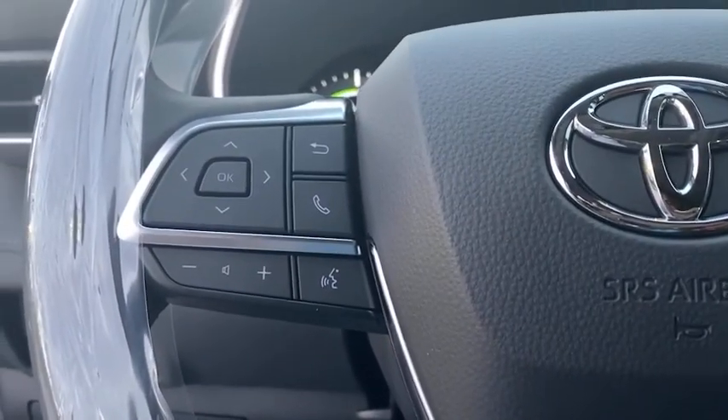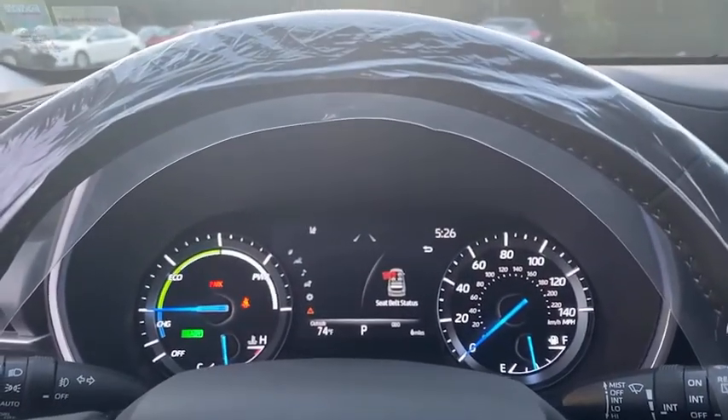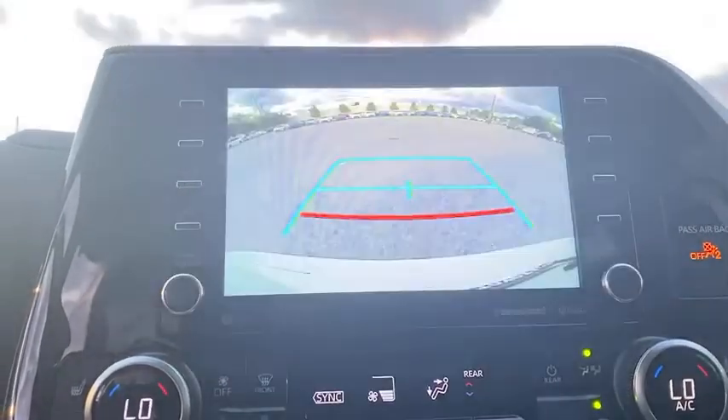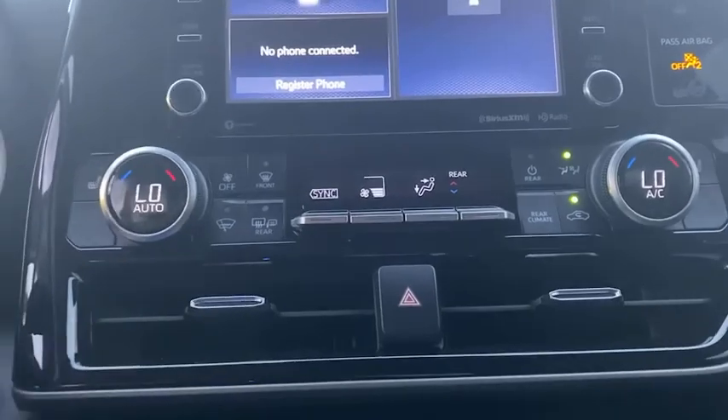Trip computer, power windows, rear window defroster, security system, panic alarm, brake assist, overhead console, remote keyless entry, power moonroof. Take this vehicle for a spin and see why so many shoppers are now proud owners.